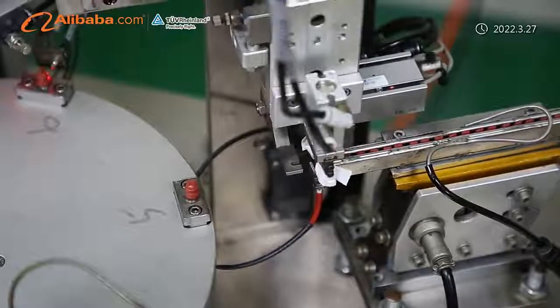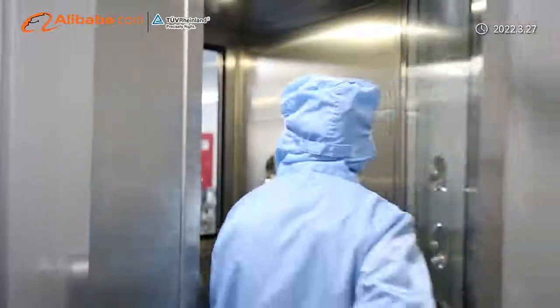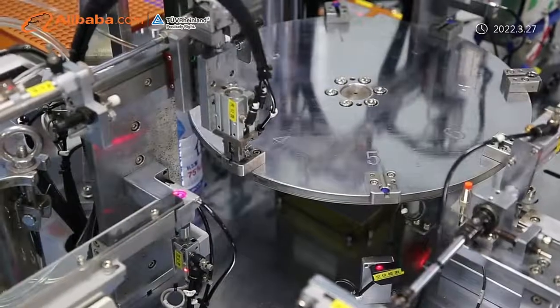JingTeng Seiko's factory laboratory has complete testing equipment, which can conduct comprehensive testing on the physical properties and functions of rubber and plastics, ensuring that every product and service we complete is satisfying and reassuring to our customers.